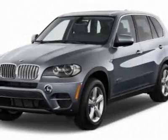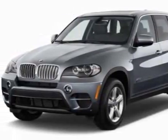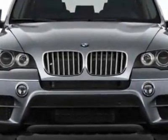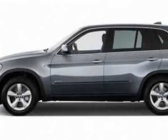Look at this new 2013 BMW X5. This vehicle gets an estimated 14 miles per gallon in the city and an estimated 20 on the highway.